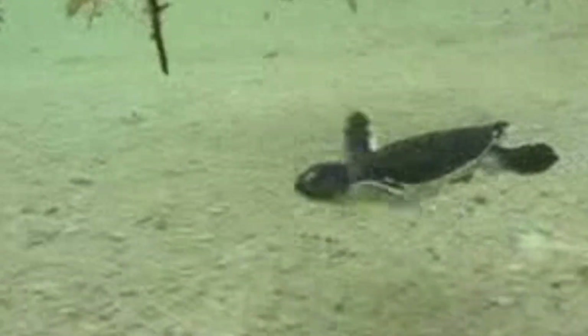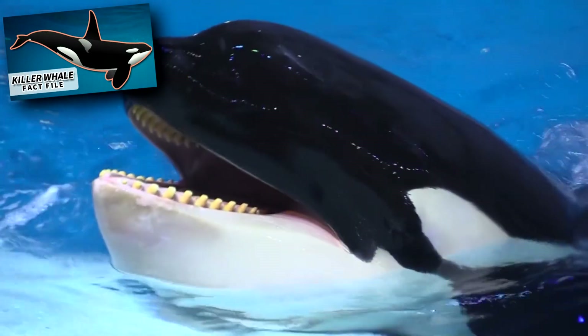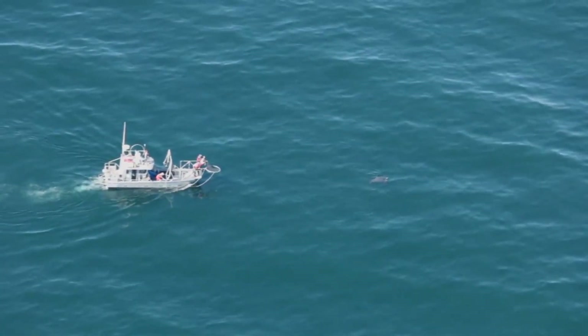As they get older, their predators decrease. However, they may still be taken by sharks and killer whales. That doesn't mean they won't go down without a fight — in one observation, a leatherback chased a shark away after it was attacked and then proceeded to knock into the observing boat.